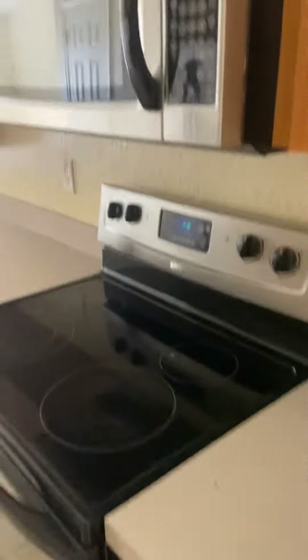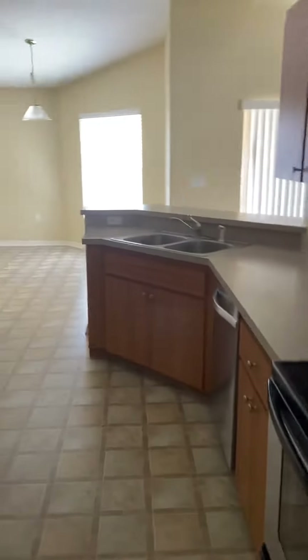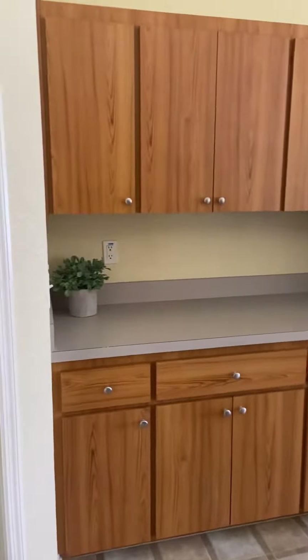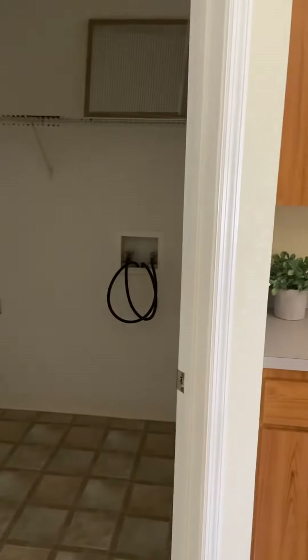Now the cabinets — let's take a look inside. Stainless steel appliances, lots of cabinet space, and washer and dryer hookups.